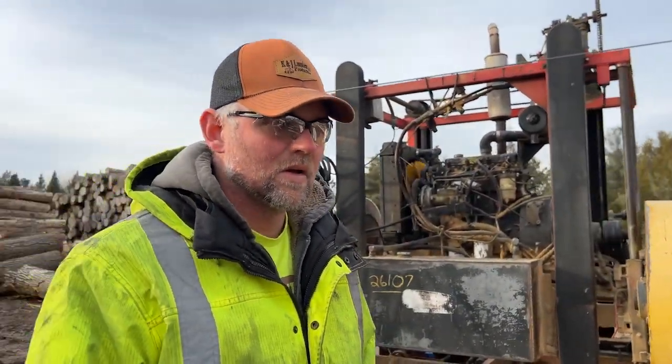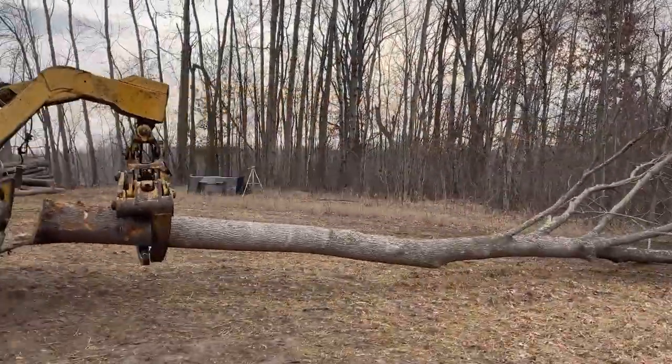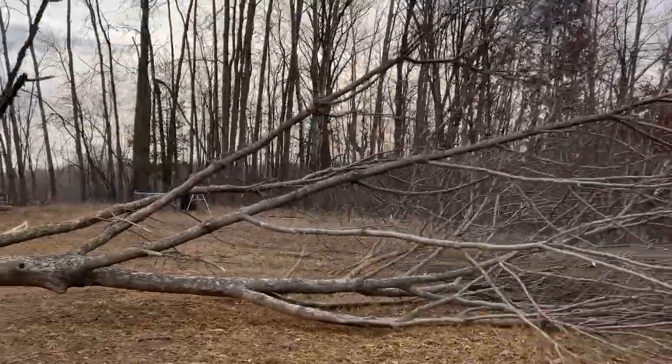What do you think? Nice slabs. Ash, although not real popular, is a very pretty wood. So we cut down some big ash trees to save them from an invasive beetle today.